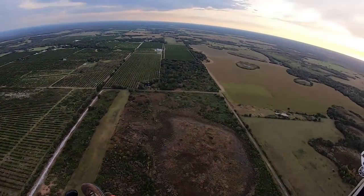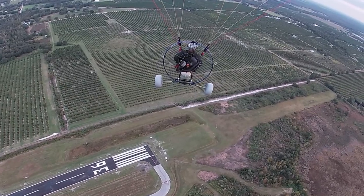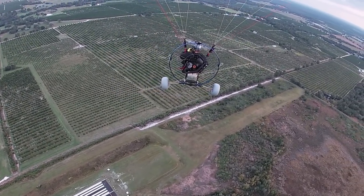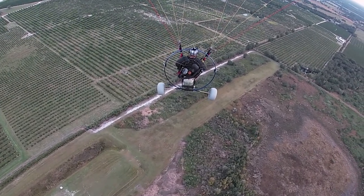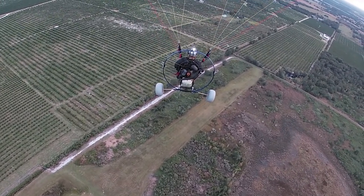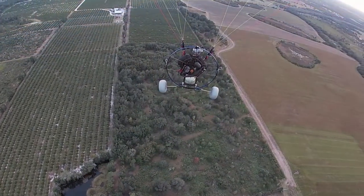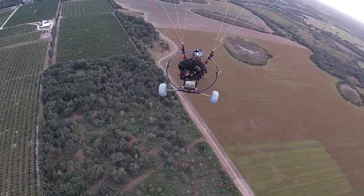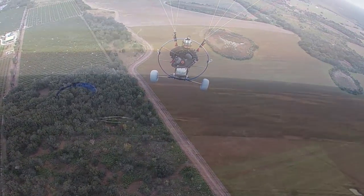I sure hope the chase cam's recording this time. I took off the first time and flew by Gorilla Ground and asked him how the chase cam looked. He said he couldn't even see it, then looked over and it was still sitting on the ground — must have forgot to hook it up. So I landed and deployed again, and here we are. We'll see how it works. There it is!